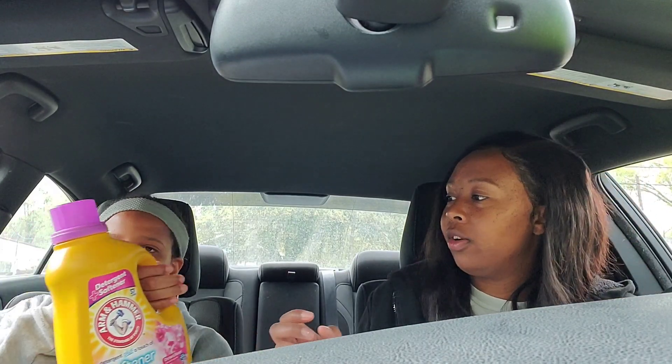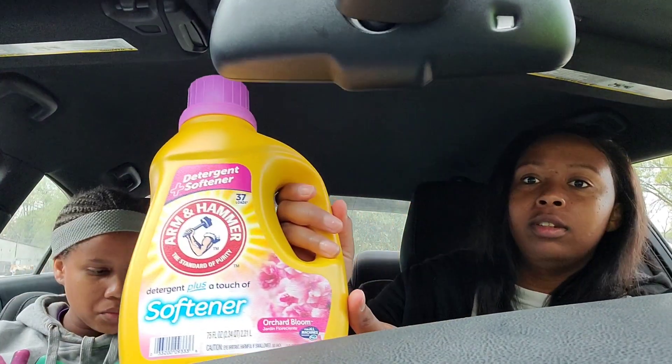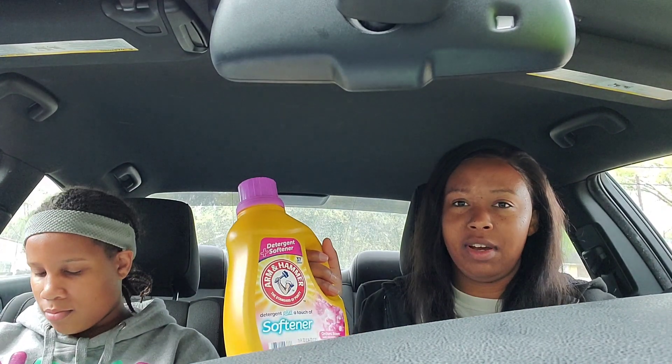We have the Arm & Hammer detergent and softener, 37 loads. I thought that was kind of crazy, but we got this before — detergent plus softener in it — and it's a 75-ounce. You can get 62.5 to 75 ounce, so just pay attention to your coupon amount. I got the 75-ounce, of course, and it's $3.95 this week.